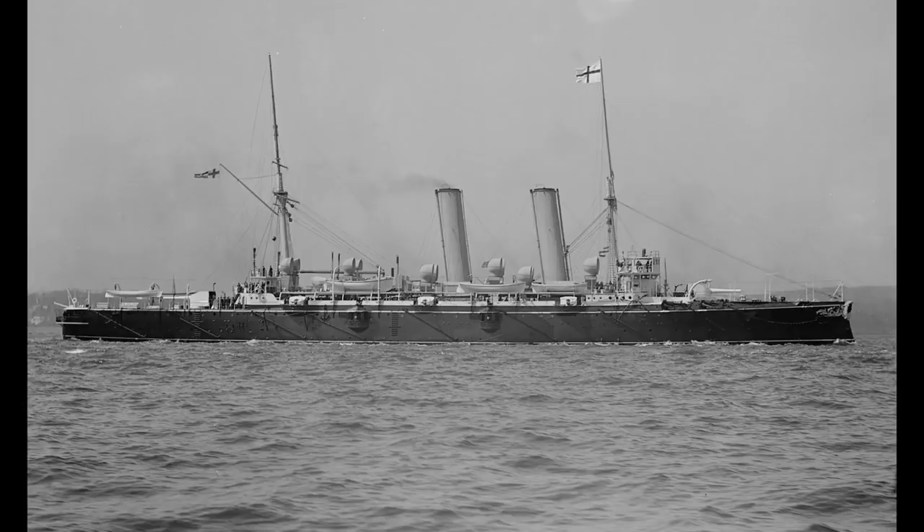The Blake class was a two-ship set of protected cruisers built for the Royal Navy at the end of the 19th century.